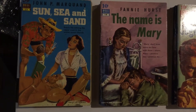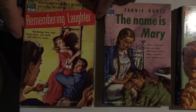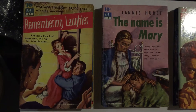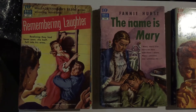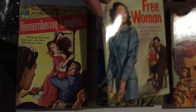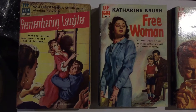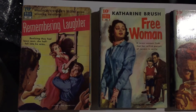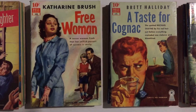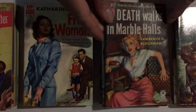Number 17 is Remembering Laughter by Wallace Stegner. Number 18 is Free Woman by Catherine Brush, a story of a career woman out in the world. Number 19 is Death Walks the Marble Halls by Lawrence G. Blockman — a murder mystery.